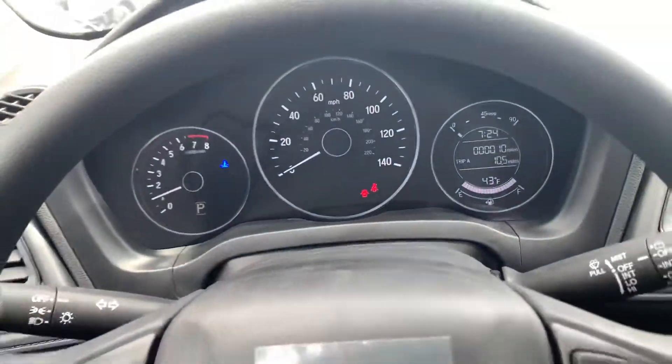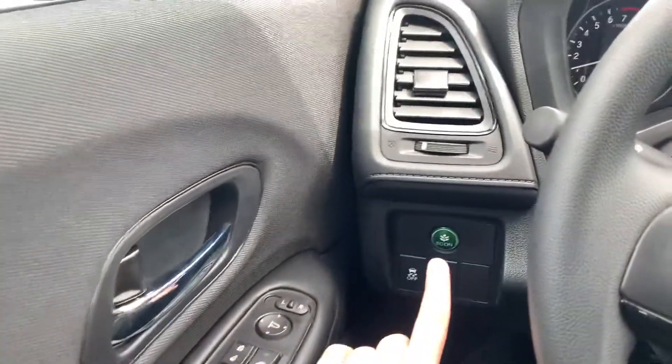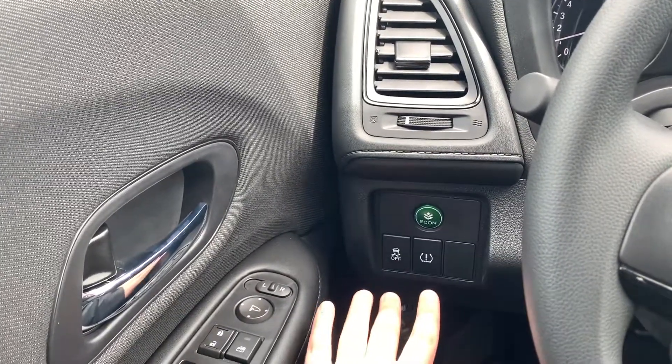Bringing us into the front of the vehicle. Down below you do have your econ button, traction control, and of course the tire pressure monitoring system — you really don't ever have to mess with that.